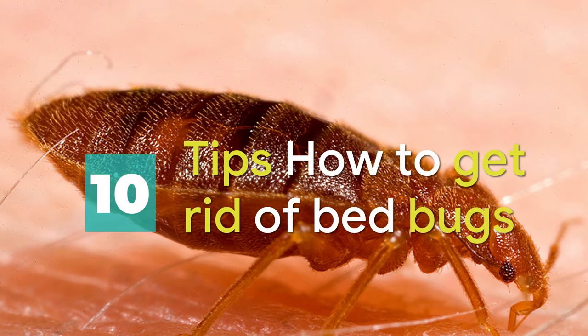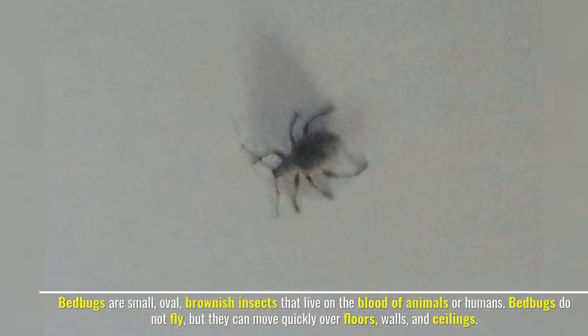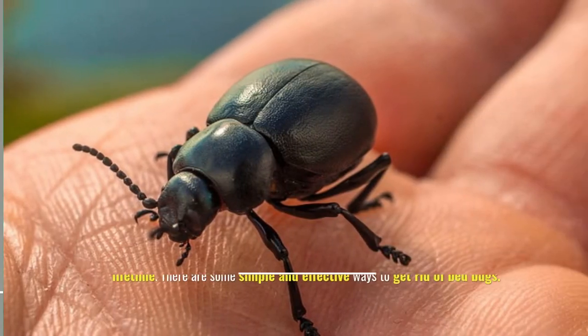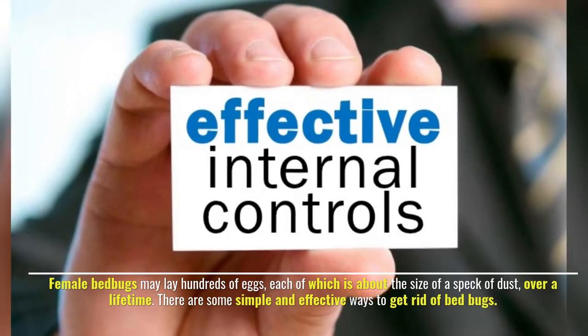10 tips on how to get rid of bedbugs. Bedbugs are small, oval, brownish insects that live on the blood of animals or humans. Bedbugs do not fly, but they can move quickly over floors, walls, and ceilings. Female bedbugs may lay hundreds of eggs, each of which is about the size of a speck of dust, over a lifetime.